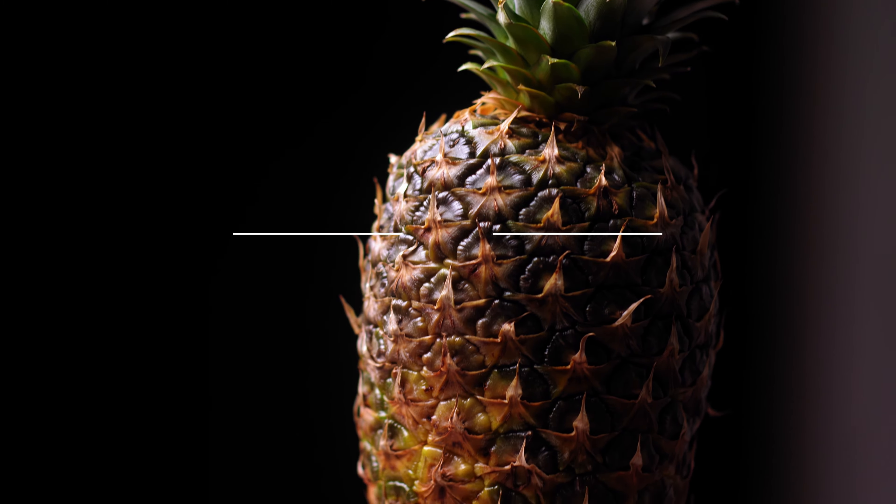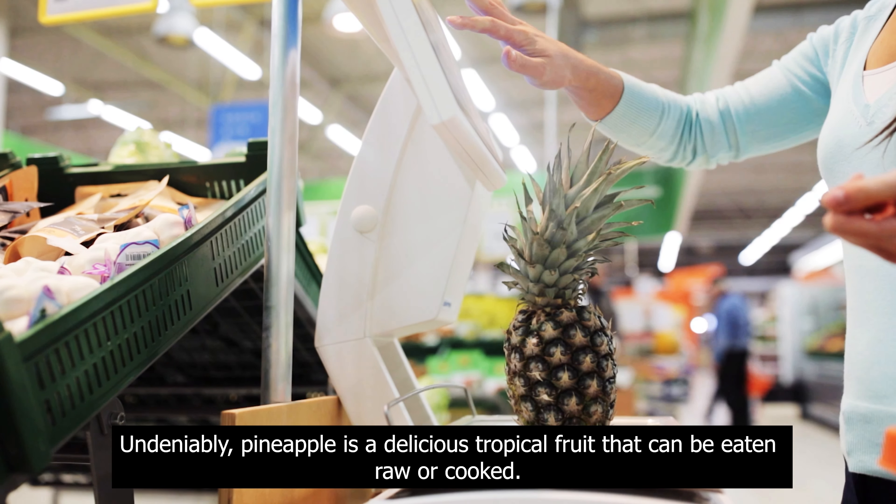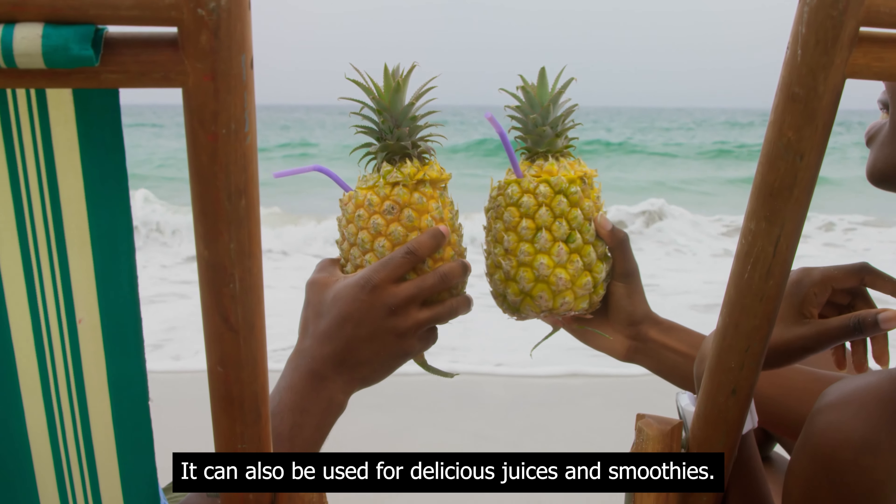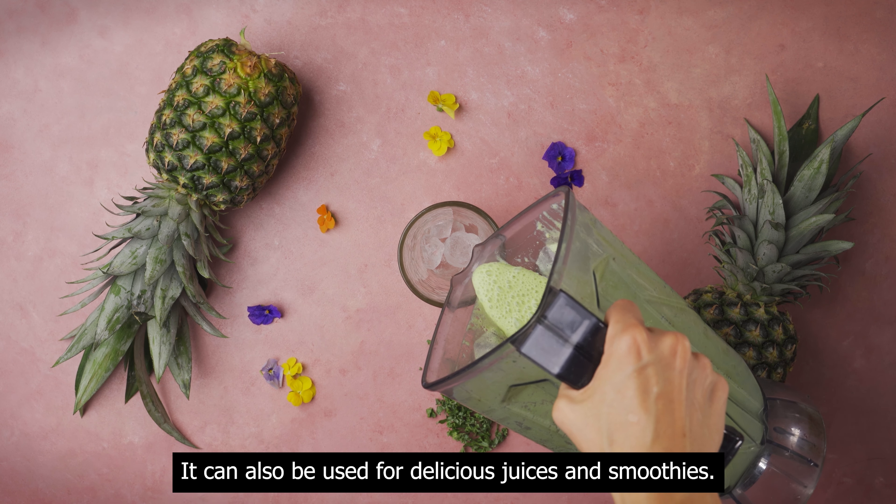Use as food. Undeniably, pineapple is a delicious tropical fruit that can be eaten raw or cooked. It can also be used for delicious juices and smoothies.